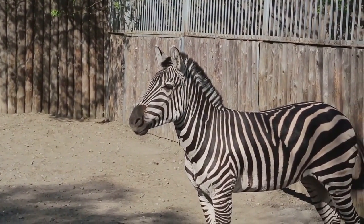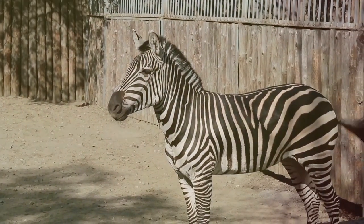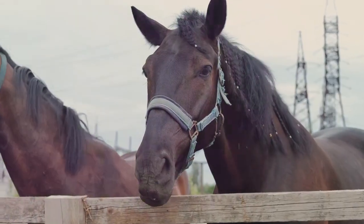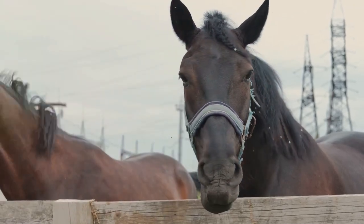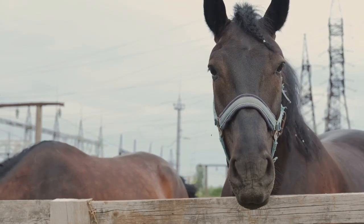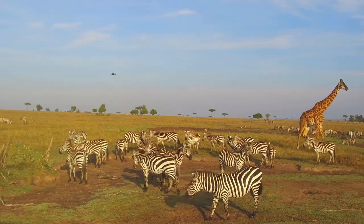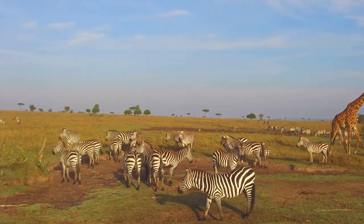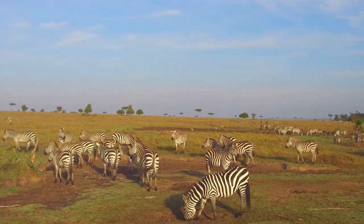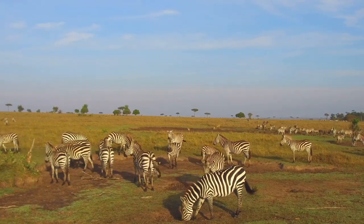In one study, researchers painted horse models with different patterns — black, white, and striped — and found that the striped model attracted far fewer flies than the other two. In another experiment, real horses were dressed in striped coats, with the same result: the stripes deterred the flies. It seems the optical illusion created by the stripes messes with the flies' ability to land. The real clincher came when researchers looked at where zebras live — they found that the more biting flies in an area, the more likely zebras were to have stripes. This correlation strongly suggests that the stripes are a direct response to the flies.